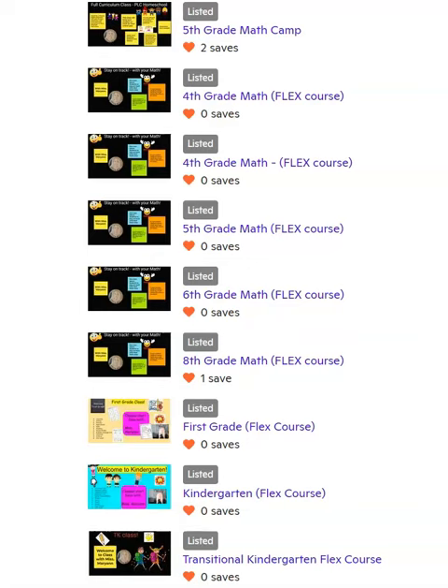Hello everyone! Welcome back to PLC Homeschool with Miss Marianne. I wanted to share with you guys today that I do have lots of classes listed on OutSchool.